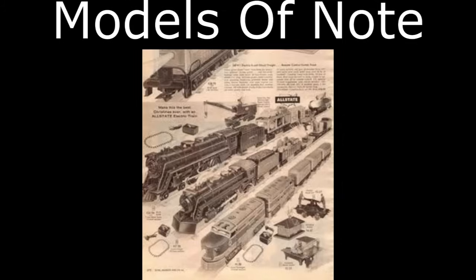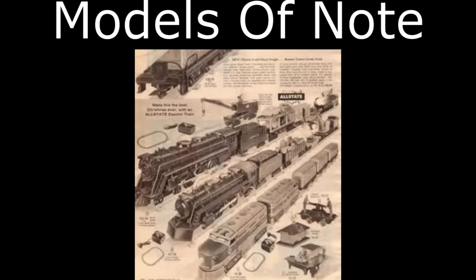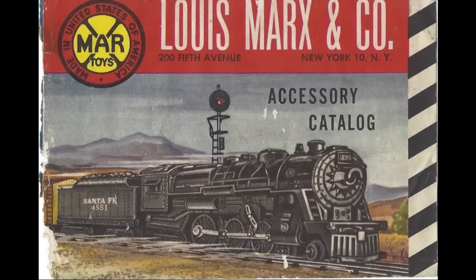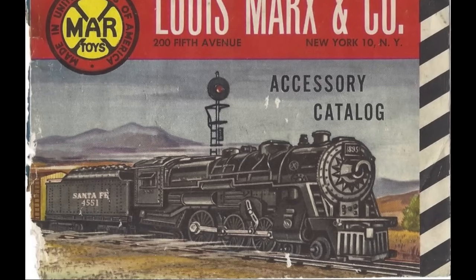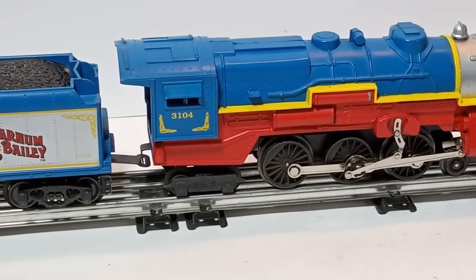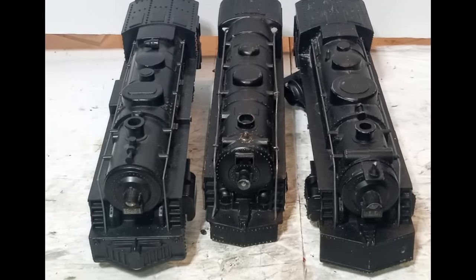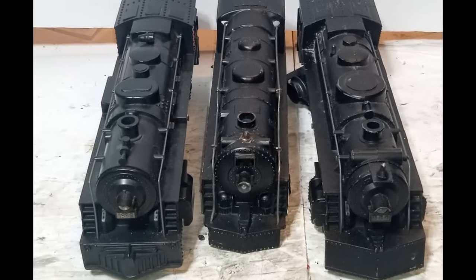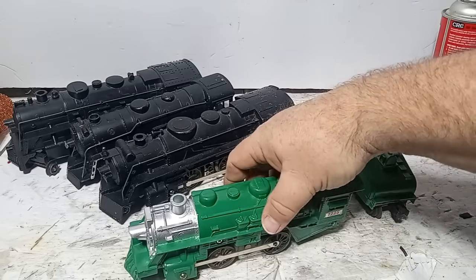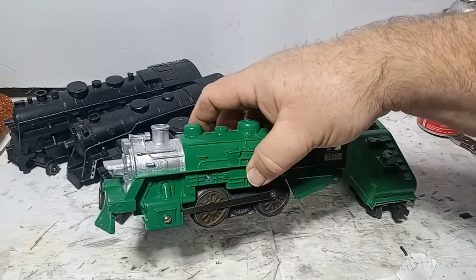Among steam locomotives, the top-of-the-line Marx products are the number 333 die-cast 4-6-2 Pacific and the plastic number 1829 4-6-4 Hudson, each of which is a nicely proportioned 3/16-scale model — both were later reproduced by K-Line. Among 2-4-2 steamers, the 999 and 666 die-cast steamers are popular with operators along with the plastic number 1666. The 666 and 1666 models often came with Lionel-compatible double-reduction drives and sometimes smoke. Marx number 400 and number 490 0-4-0 steamers are excellent candidates for customization because they are inexpensive and run reliably.